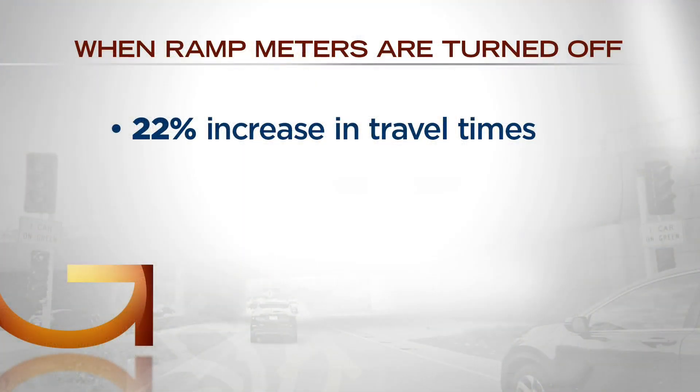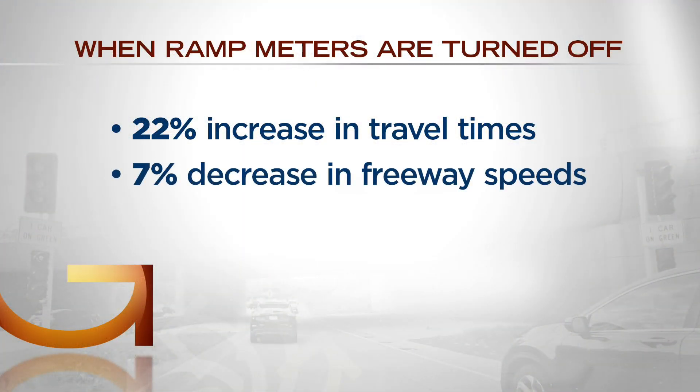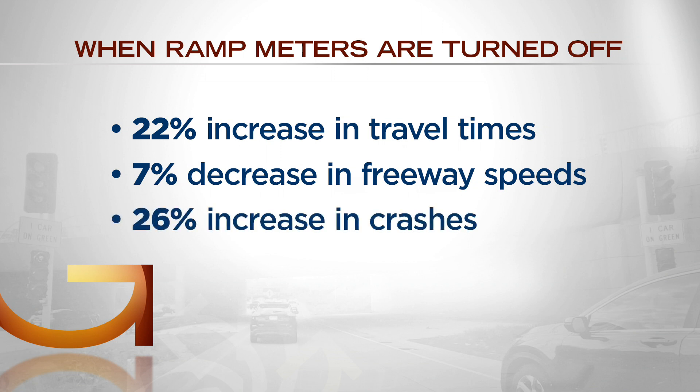The study found there was a 22% increase in travel times, a 7% decrease in freeway speeds, and a 26% increase in crashes.